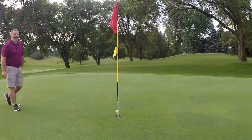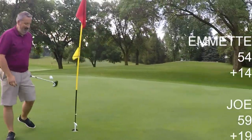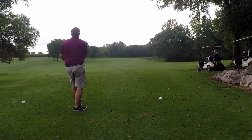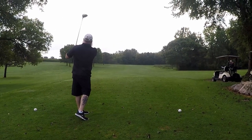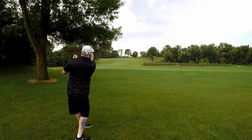Joe just birdied — wait, no, that's a par. By the way, Joe just got a par on the ninth hole and then got another par on the tenth. So he went par-par for nine and ten. Pretty exciting and I don't blame him one bit for being pumped about that.